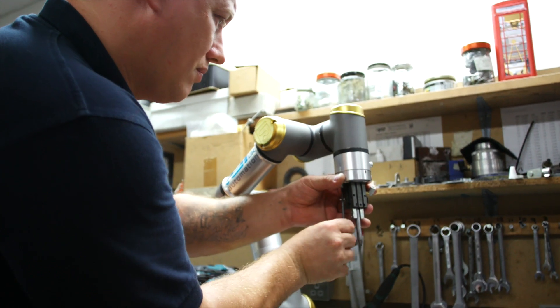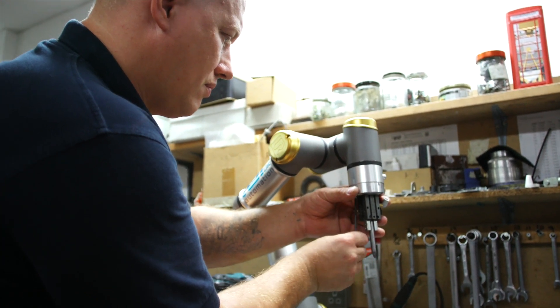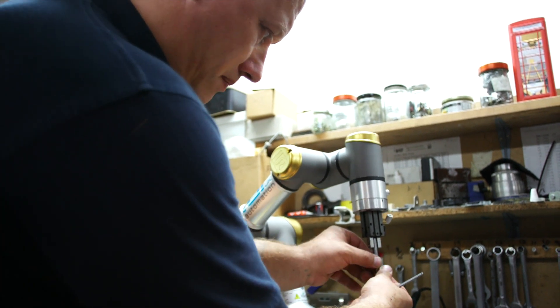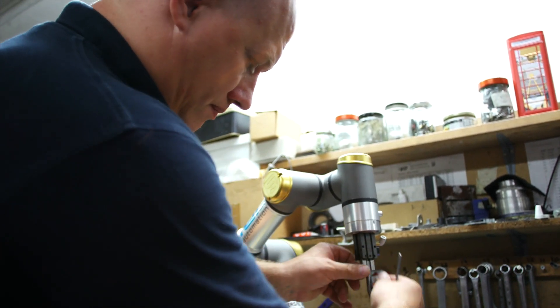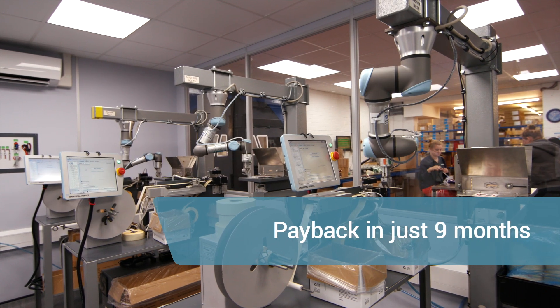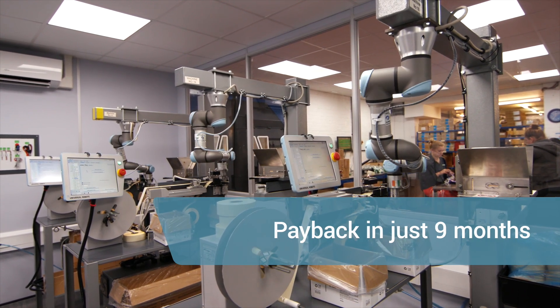B. Looney's in-house engineer set up and programmed the co-bots, slotting them in with the company's existing technology. The results speak for themselves. The ability to make the change has added to hastening the return on investment for the robots. We had a target of a 12-month payback, but we managed to achieve it within nine months.